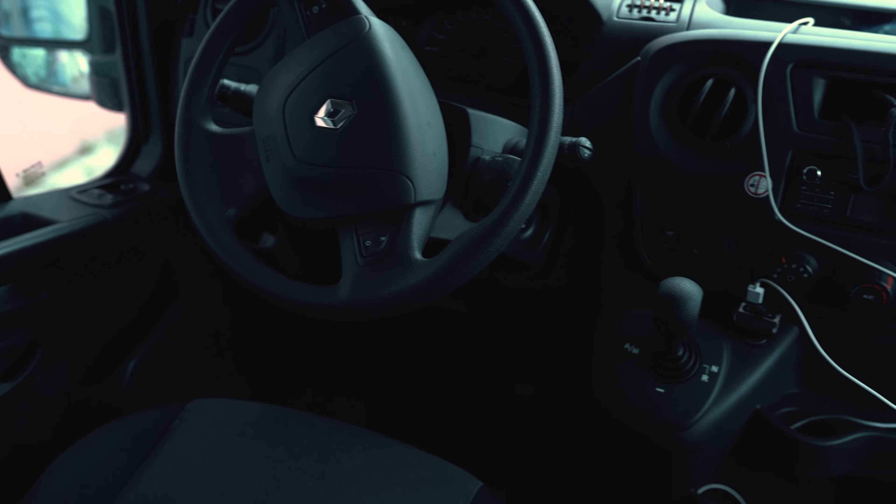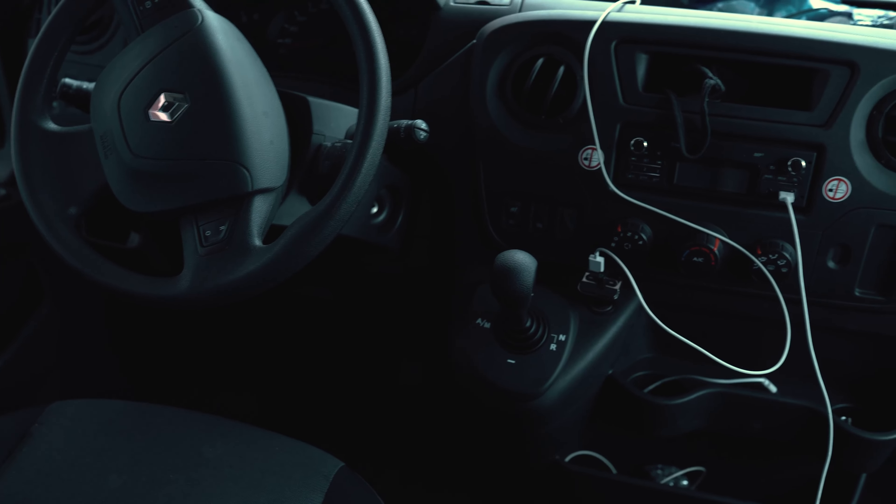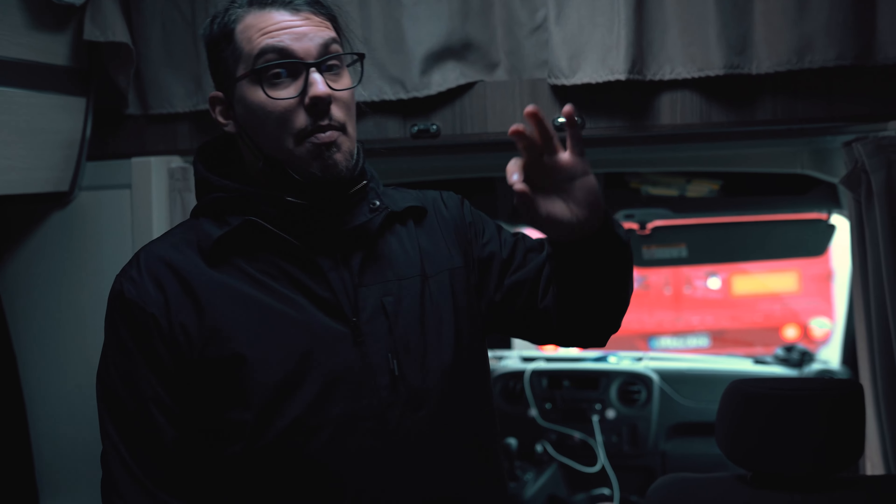Front seats — really comfy, even for the long ride. You've got navigation with the camper, brilliant. We have a power supply here for charging our stuff.